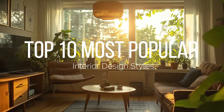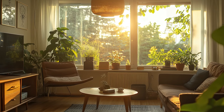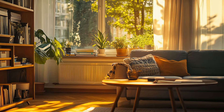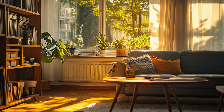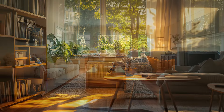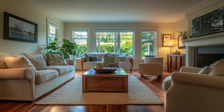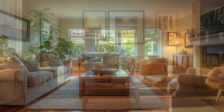Welcome to our exploration of the top 10 most popular interior design styles. Interior design is more than just arranging furniture and picking colors — it's about creating spaces that reflect your personality, lifestyle, and preferences. Whether you're renovating your home or just dreaming about your ideal space, understanding these design styles can help you make informed choices. Let's dive into the diverse world of interior design and discover the styles that have captured the hearts of many.